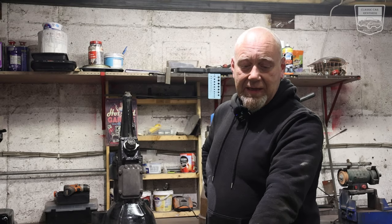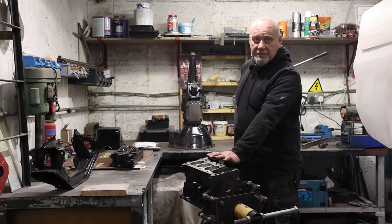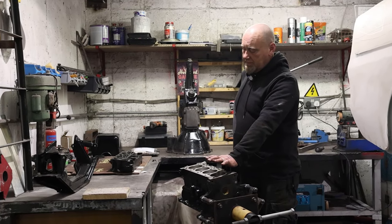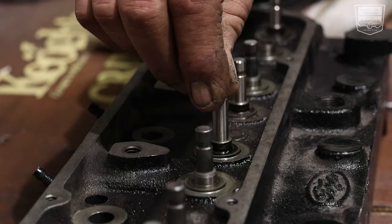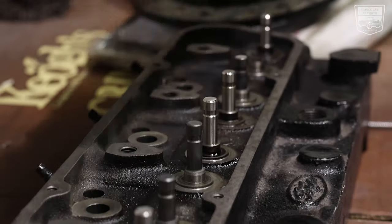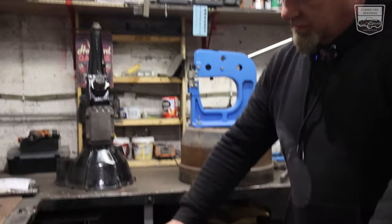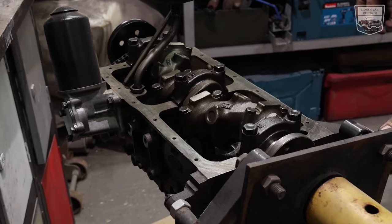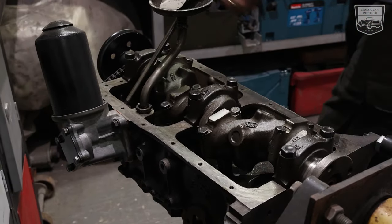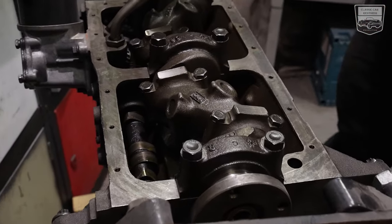So this is the engine from the Anglia. It's been totally rebuilt — new pistons, new rings, the crank has been reground with new shells, the cam has been reground with new shells as well, and all the valves have been replaced. As you can see, she's on the engine stand. She's nice and new inside — everything brand spanking new. New chain, everything. She'll last another 60 odd years.